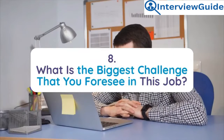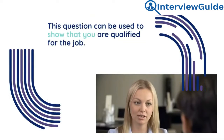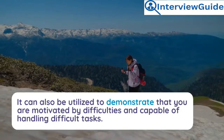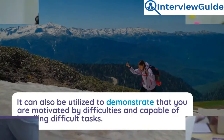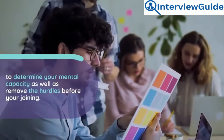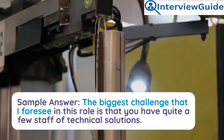Question 8: What is the biggest challenge that you foresee in this job? This question can be used to show that you are qualified for the job, and also to demonstrate that you are motivated by difficulties and capable of handling difficult tasks. The interviewer also asks this to determine your mental capacity and to remove hurdles before your joining.